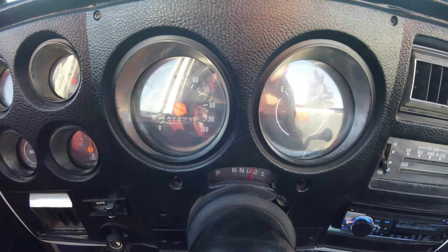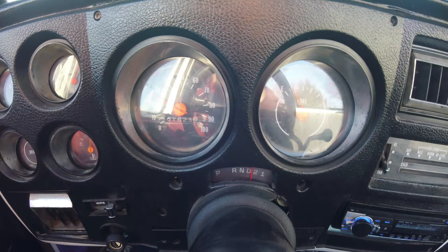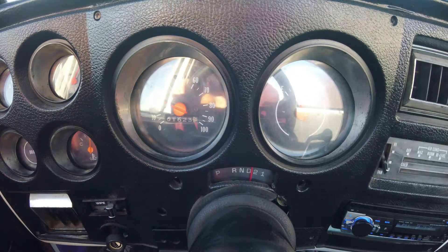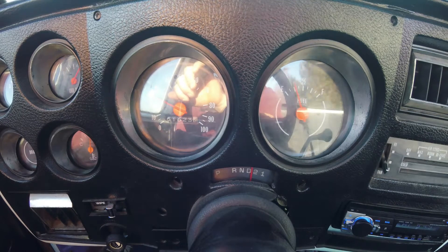You can see the speedometer right now. Whatever actual speed you see, you've got to add 10 miles per hour to it, because it has the big 35s on it right now. It says about 27, so I'm probably doing about 37 — probably between 32 and 37.